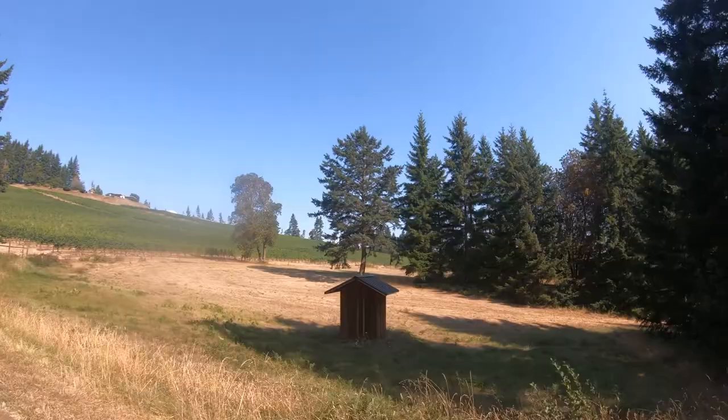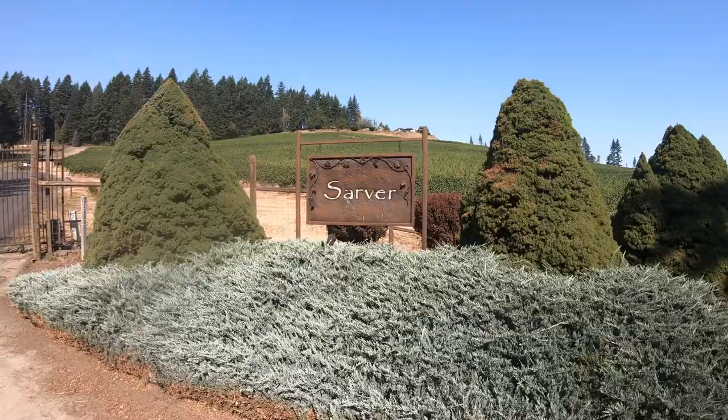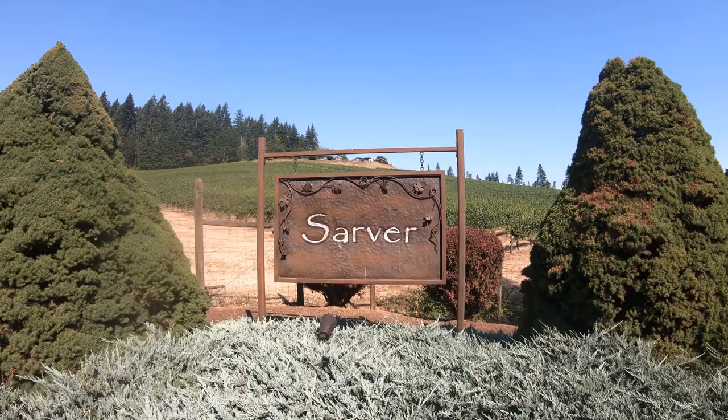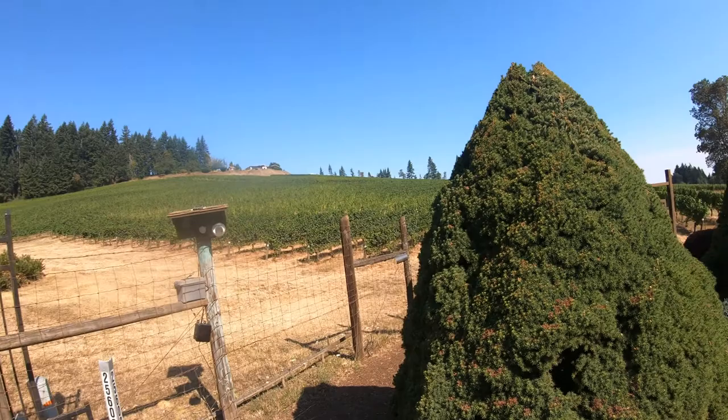Starting us off on our winery tour is Sarver Winery. Elhannon Vineyard at Sarver Winery was established in 1984 as one of the first growers of Pinot Noir and Pinot Gris grapes in the South Willamette Valley. From their own grapes, they produce single varietals, signature blends, rosé, sparkling wines, and port-influenced dessert wines.